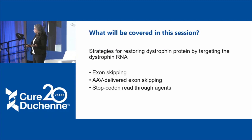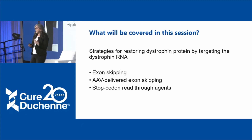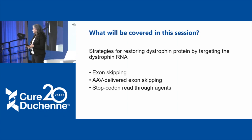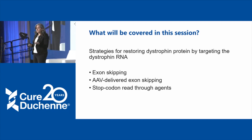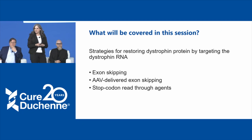What we're going to cover with these RNA-targeted therapeutics are a collection of different therapies: exon skipping, which is happening mostly with antisense oligonucleotides — a word you're going to hear a lot today — another approach for delivering exon skipping machinery via AAV, which is similar to what you heard this morning in the gene therapy talk, and some stop codon read-through agents.